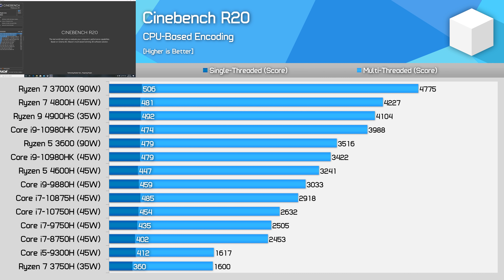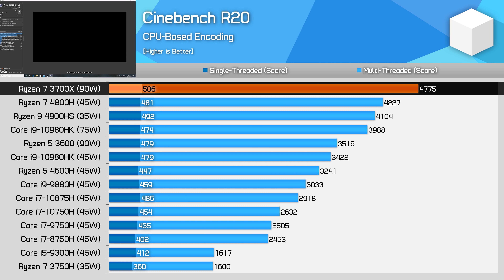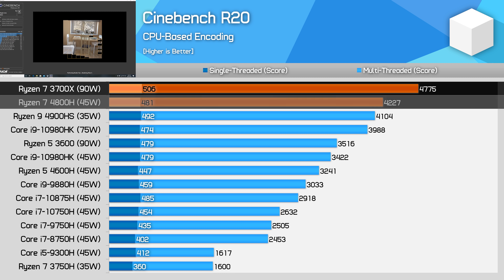We'll start with Cinebench R20, looking first at the eight core configurations. The Ryzen 7 3700X is listed as a 90-watt CPU — I am aware that both the 3700X and 3600 have a TDP rating of 65 watts, but we actually saw hardware monitoring reporting package power consumption up to 90 watts in long-term workloads, so that's what is listed here. It's no surprise that the 3700X is the fastest processor in this chart, but what is a bit surprising is the margin to the Ryzen 7 4800H.